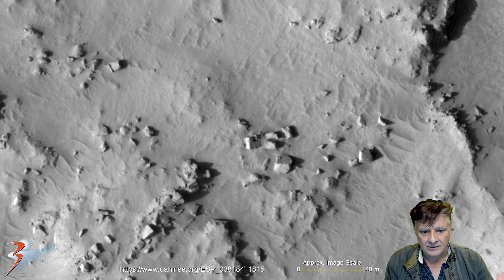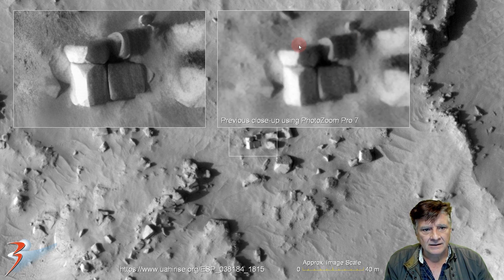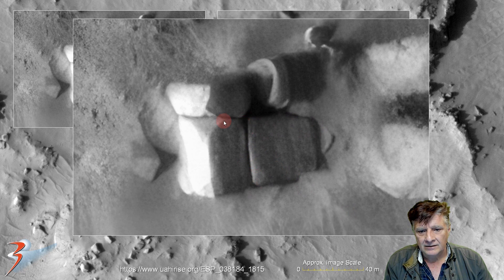Then we're looking at the blocks over there. Gigapixel AI brings out an astonishing amount of detail, and there it is in PhotoZoom Pro 7. It looks very much like the blocks that we find in Cairo at the ancient pyramids. And then this strange rounded part — I've always wondered what that might be, it's totally out of place. Lots of blocks in this photograph, and this rounded part is very strange.